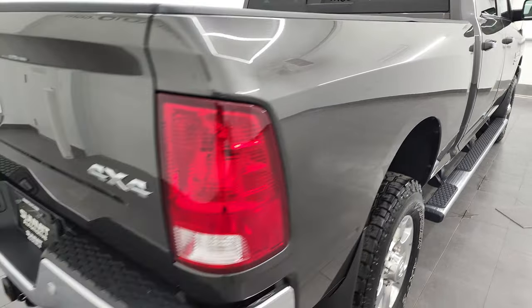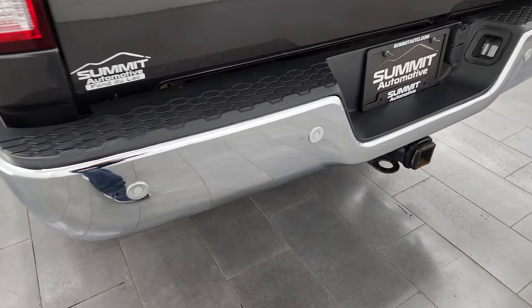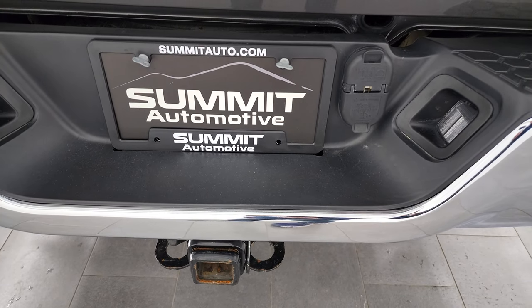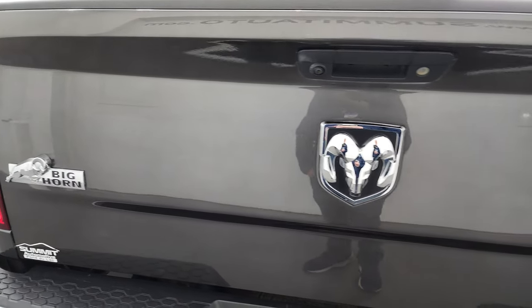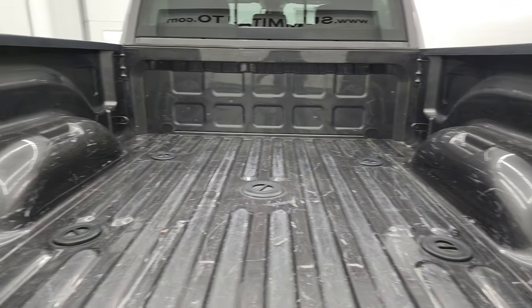Coming around to the back of the vehicle, the rear bumper is in nice shape. You get the rear bumper parking sensors. The only thing I saw is one tiny little ding on the rear bumper — nothing too bad. It does have the full towing package, which includes a receiver hitch with 4-pin and 7-pin wiring. The tailgate is in fantastic condition and does have a locking tailgate.